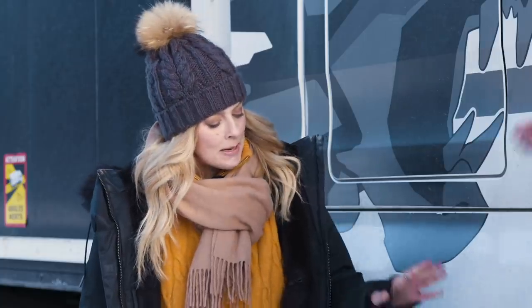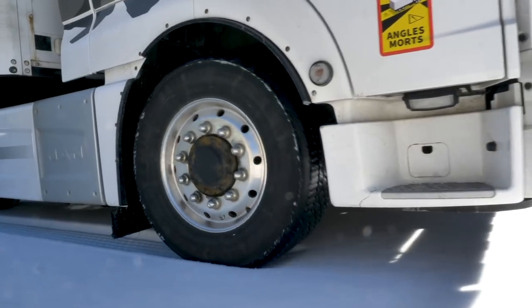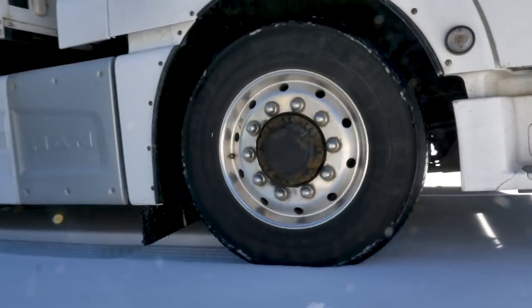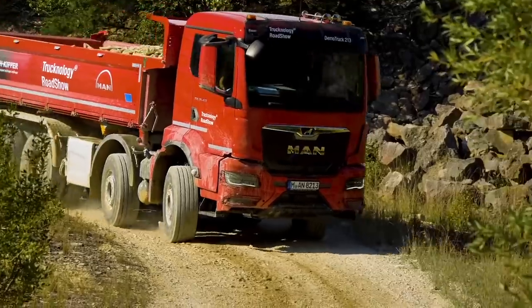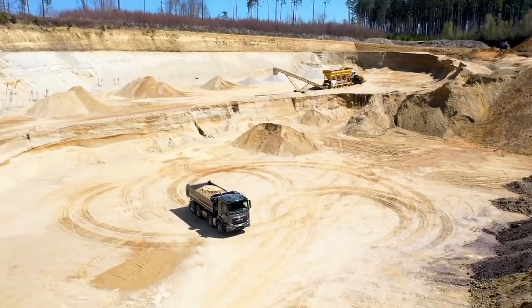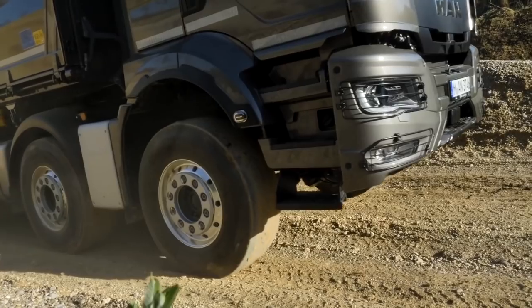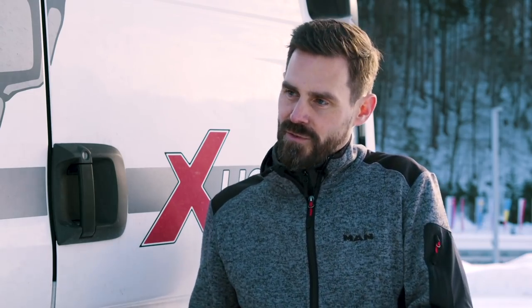What is better — Hydrodrive or classical all-wheel drive? It really depends. There are applications where the Hydrodrive is the better solution. But for really heavy-duty off-road transport on gravel sites or similar, you need a permanent all-wheel drive — there the mechanical all-wheel drive is better. From our portfolio, the customer can choose what is best for their application.